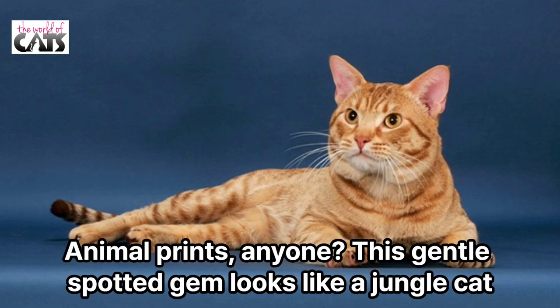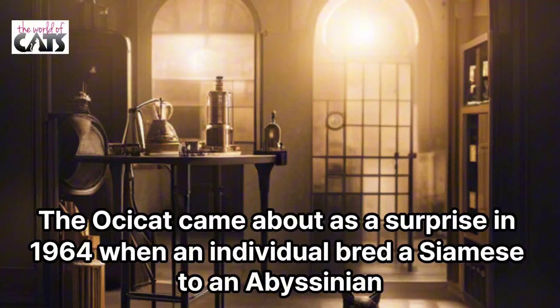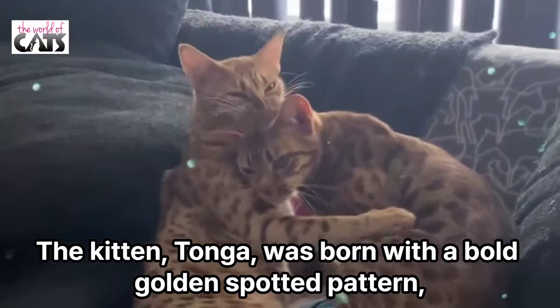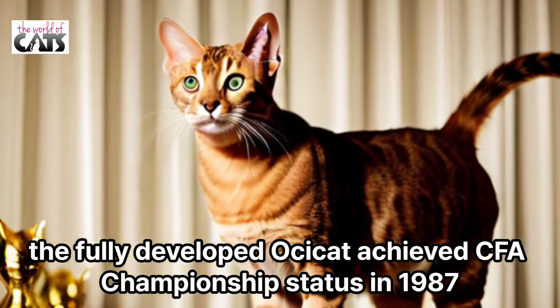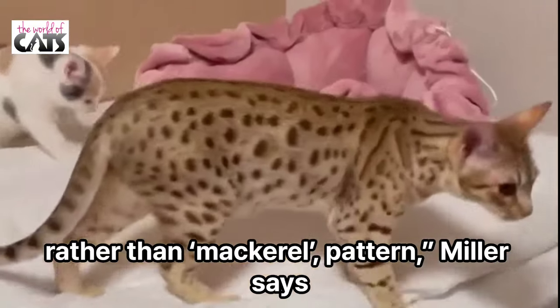Number 5: Ocicat. Animal print, anyone? This gentle spotted gem looks like a jungle cat, but is, as Miller explains, an example of a breed established through a hybrid mixture. The Ocicat came about as a surprise in 1964, when an individual bred a Siamese to an Abyssinian hoping for a ticked tabby-pointed result. The kitten, Tonga, was born with a bold golden spotted pattern. And after 23 years, and the addition of a few American shorthairs to add silver colors, the fully developed Ocicat achieved CFA Championship status in 1987. A graceful, muscled athlete with an arched neck, the true Ocicat has dark thumbprint spots scattered over a lighter colored coat with the suggestion of a classic tabby rather than mackerel pattern, Miller says.